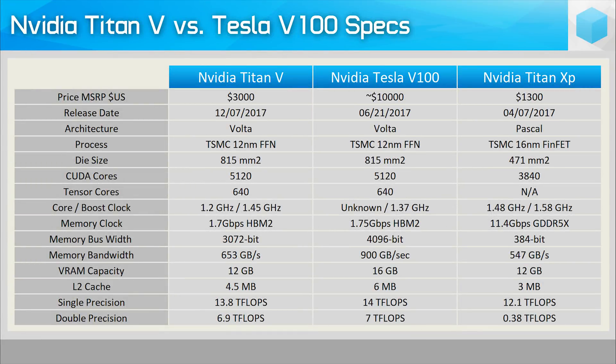The Tensor Cores are NVIDIA's special deep-learning AI cores, and the Titan V packs 640 of them — the same amount as the Tesla V100. It's actually quite shocking to see how similar the Titan V and Tesla V100 are in terms of specs and likely performance. The Tesla V100 is an insanely expensive bit of kit, so in comparison the Titan V is a bargain. As far as I can tell, the only real difference between the two is the memory configuration.